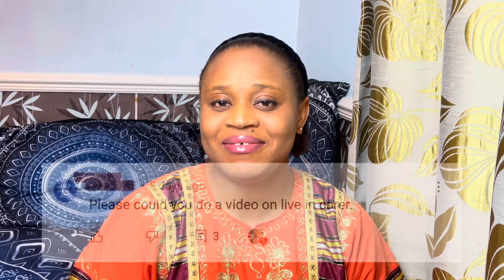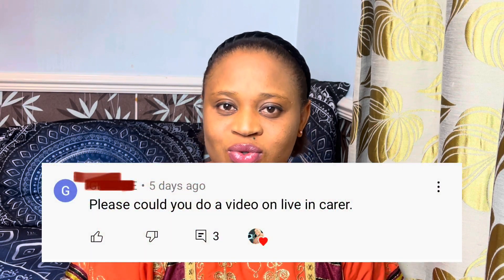I got a request to explain more about living carers — what they do, their working hours, and everything. I thought, why not make a very comprehensive video about all the roles you will come across in this care assistant job? This may also help you when you are applying so you know what you are going in for. Take this as me talking to you from experience and from what I've researched — it's my experience blended with research, not professional or recruiter advice.